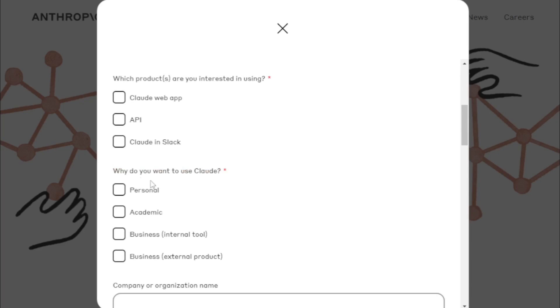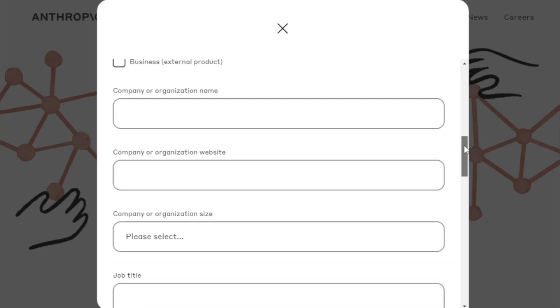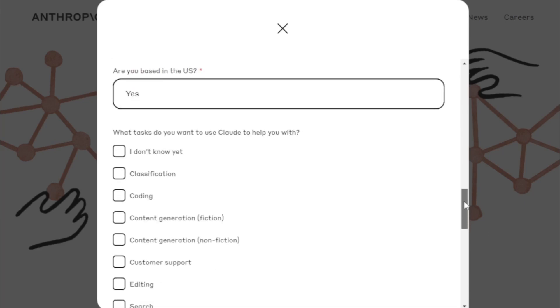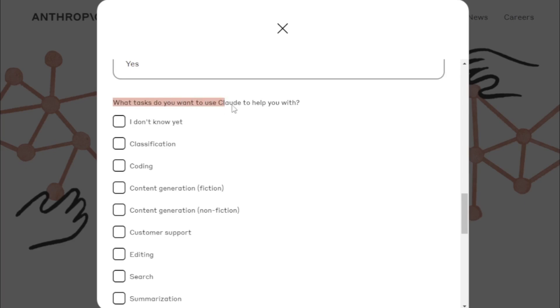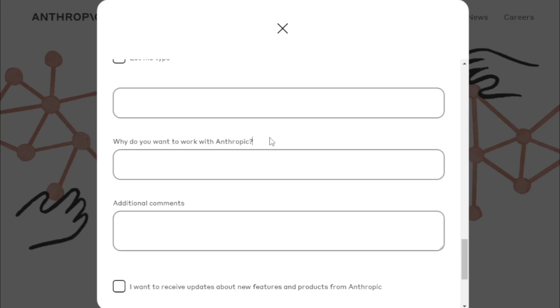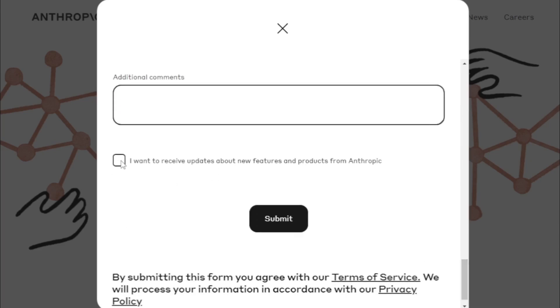Select why you want to use Claude. If you have a company or organization, input the name, company or organization website, and company or organization size. Select your industry, and indicate whether you are based in the US. Select why you use Claude, add any additional comments, and if you want to receive updates, select that option. Then submit your query and wait for your confirmation.